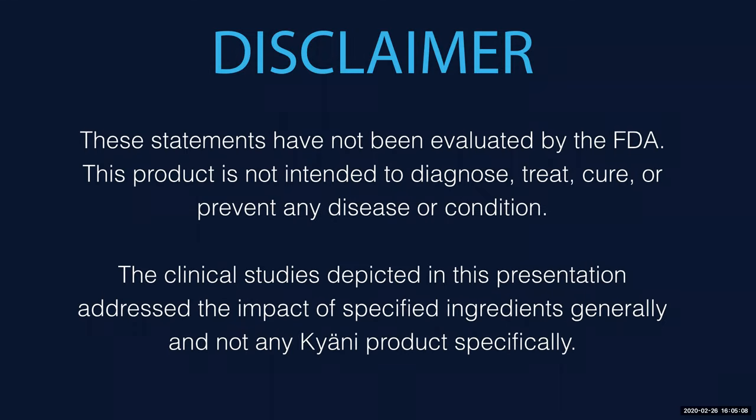First, we'd like to go ahead and show our disclaimer. These statements have not been evaluated by the FDA. This product is not intended to diagnose, treat, cure, or prevent any disease or condition. The clinical studies depicted in this presentation address the impact of specified ingredients generally and not any Kayani products specifically.